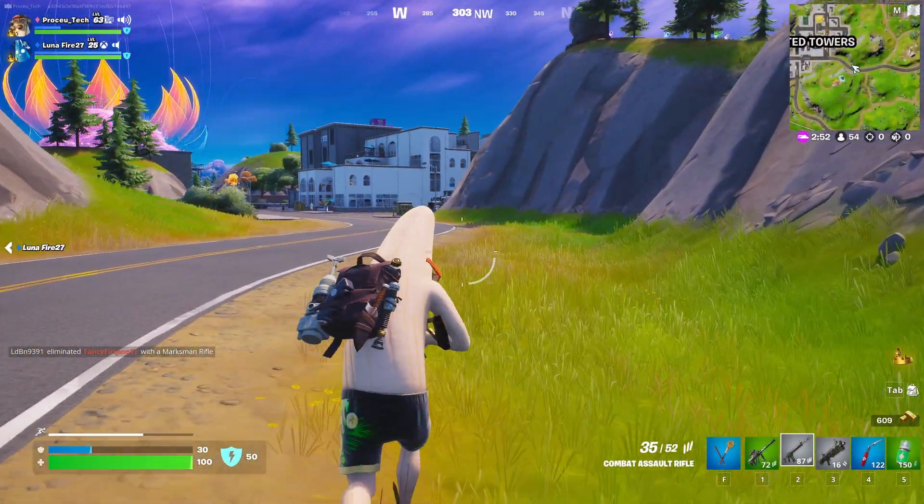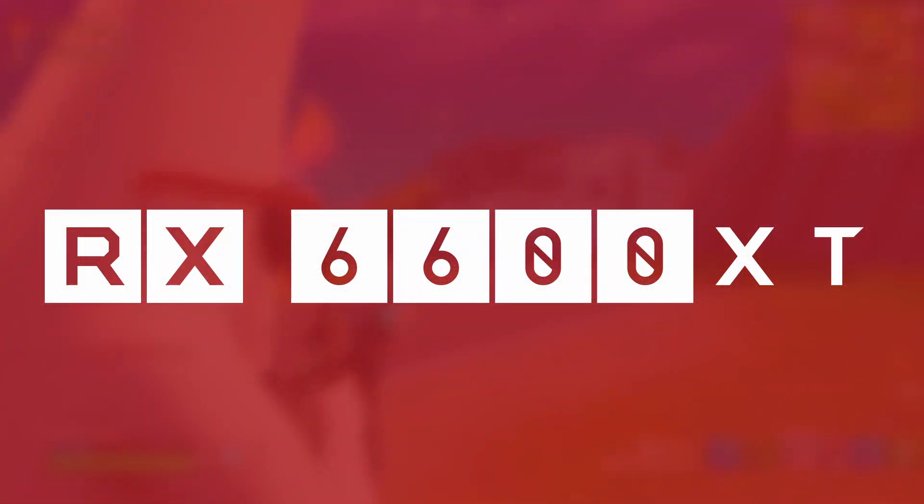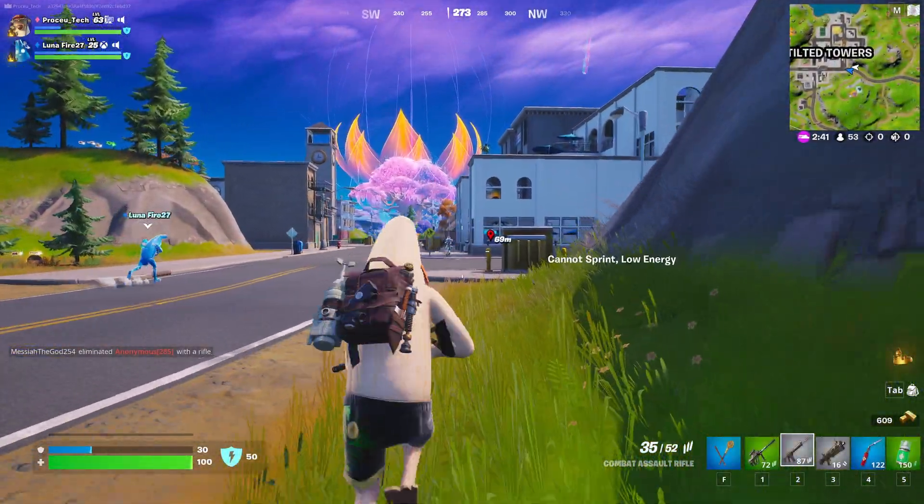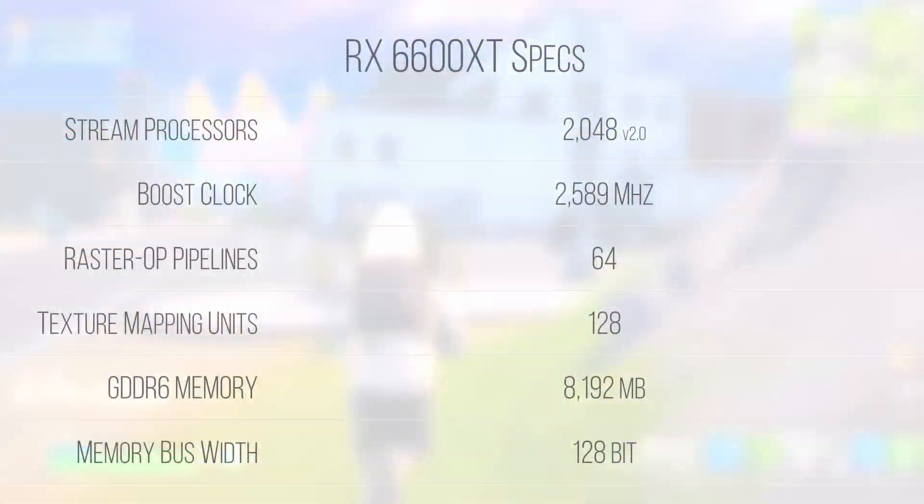The number 8 spot goes to the instant classic, the RX 6600 XT, coming in at between $230 to $290. The GPU provides similar 1080p performance to the previously mentioned 2070 Super. However, the much slimmer memory bus holds it back much more at 1440p and 4K. Built on the fully unlocked 7nm Navi 23 die, this card features 2048 stream processors, 128 TMUs, and 64 ROPs, paired with a 128-bit GDDR6 memory controller clocked at 16Gbps.